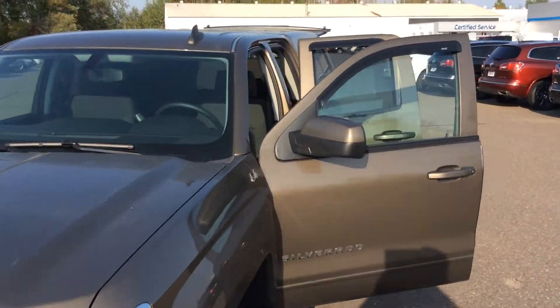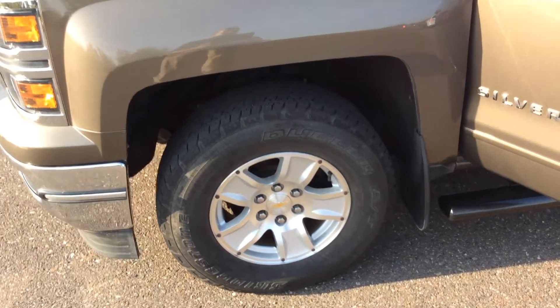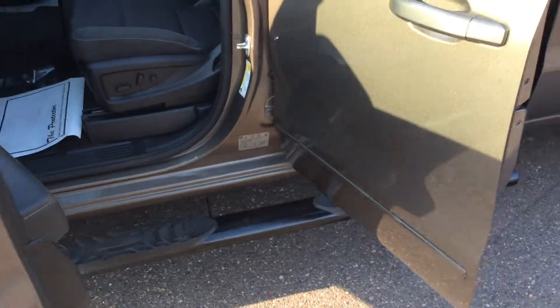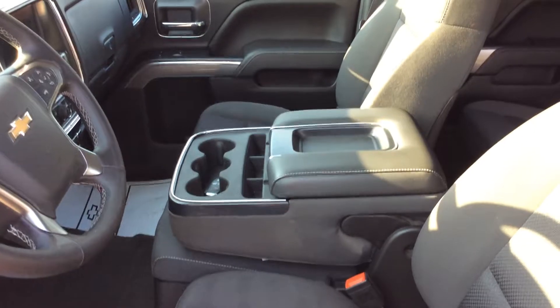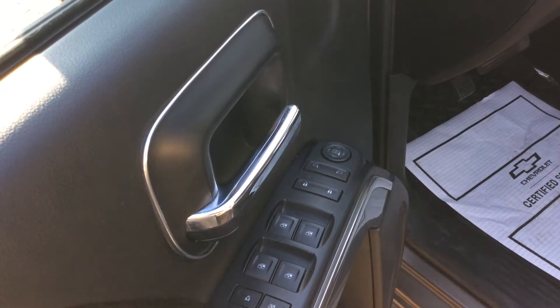Very nice, clean vehicle. It's got the 17-inch wheels. It does have mud flaps, running boards. And if you look inside, you can see you've got the bucket seats. With the fold-up console, that does provide seating for a third person. You've got power windows, power locks, power mirrors.